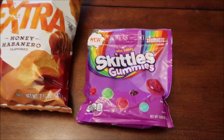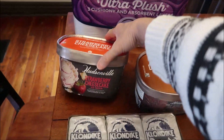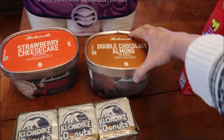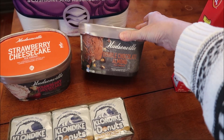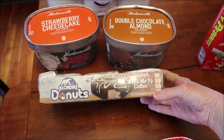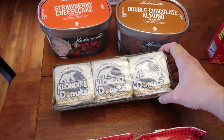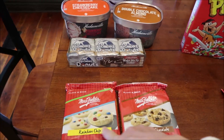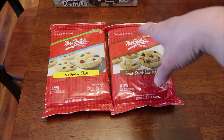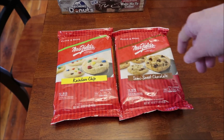At Meijer, we bought some Quilted Northern toilet paper. We also bought some Hudsonville ice creams we've never tried — this is the strawberry cheesecake and this is the double chocolate almond. Then these are new from Klondike; they're called Wake Me Up Coffee and they actually have Colombian coffee in them, so that'll be good. We're also going to review these Mrs. Fields cookies — they're take-and-bake; they've had them for a long time but we've just never tried them.